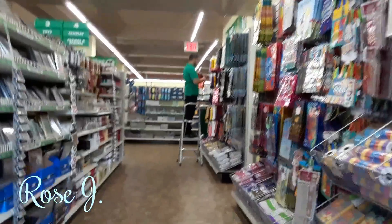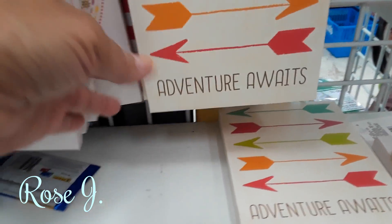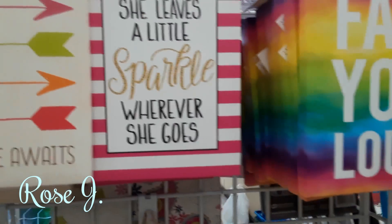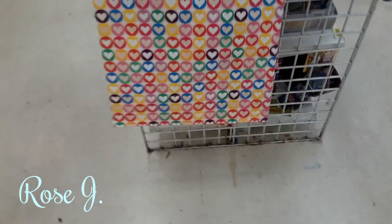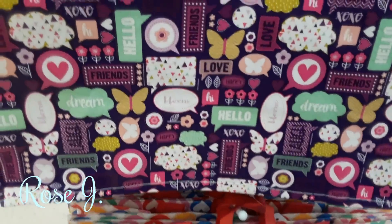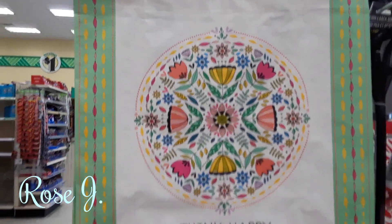Employees are actually working. "Think happy. Adventure awaits. She leaves a little sparkle wherever she goes." Fabulous. All the canvases. Totes. Pretty totes.